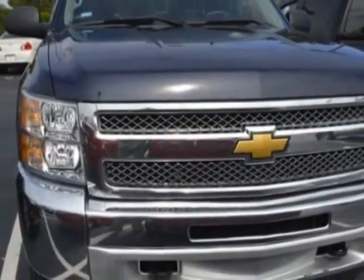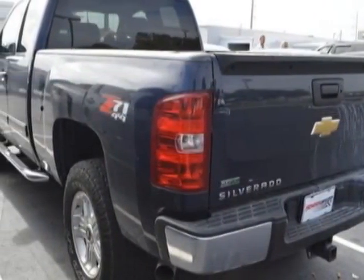For your protection, a warranty is available for this vehicle. This Silverado 1500 boasts an engine and has a 4-speed automatic transmission.